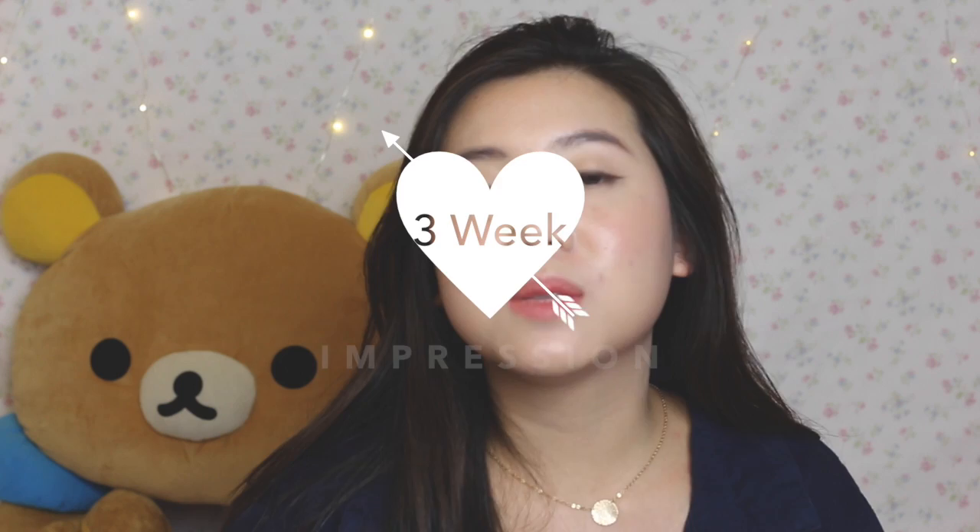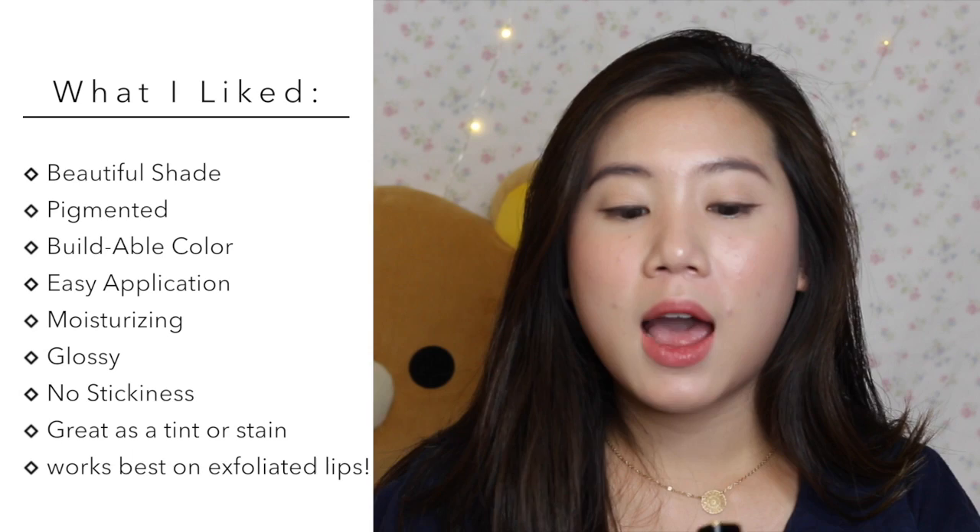My first impression was already kind of negative, but I wanted to keep experimenting because not a lot of lipsticks work for me given my bad habits. I really wanted to give this a shot. As of now it's been three weeks since I first tried it, and I figured out how I like to wear it. So jumping into my pros: first, the color is beautiful and so pretty. It's also very pigmented, which is great, and it's buildable — you can build up the color. The 34-degree angle really works well for easy application.